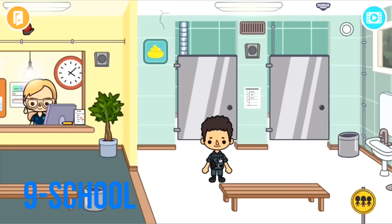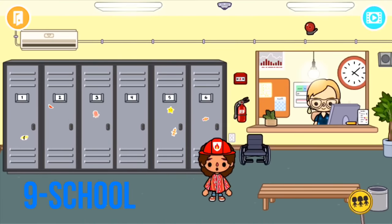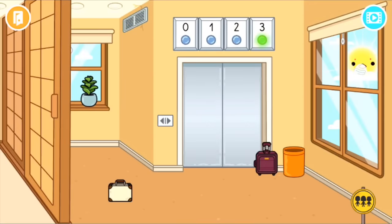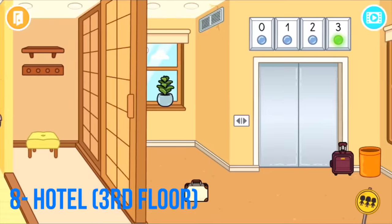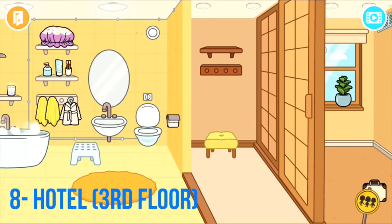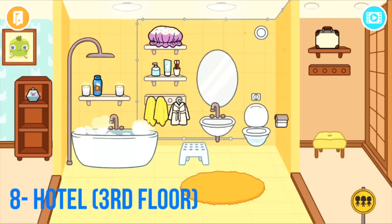Also, I love the school — and there's an emergency exit in case of a fire! Moving on to number eight, which is the hotel top floor — floor number three. This is honestly the best hotel room in the game. First of all, sliding doors. Second, you've got a little entryway where you can hang your clothes and put your bags. There's a huge bathroom with both a bathtub and a shower.